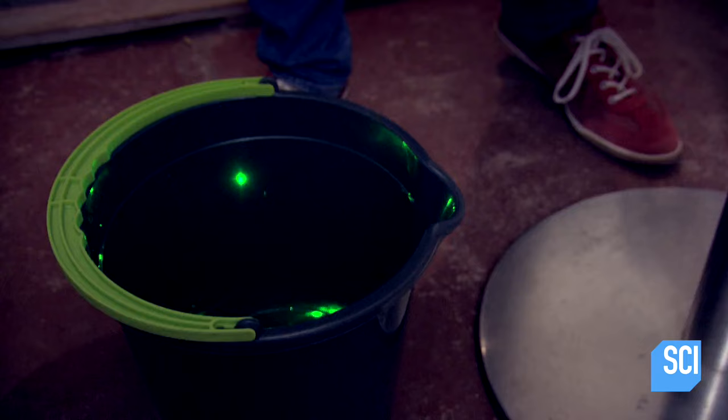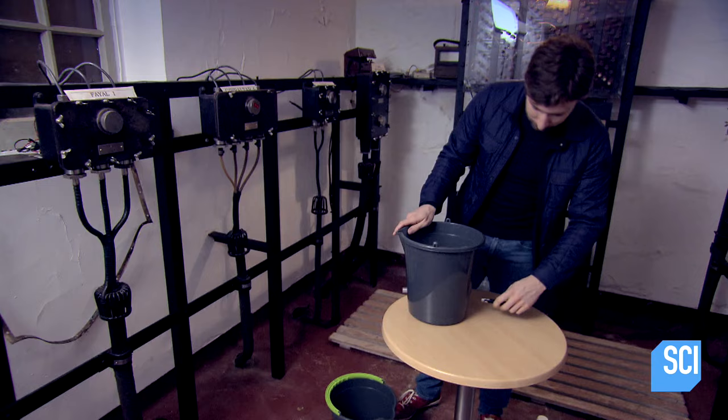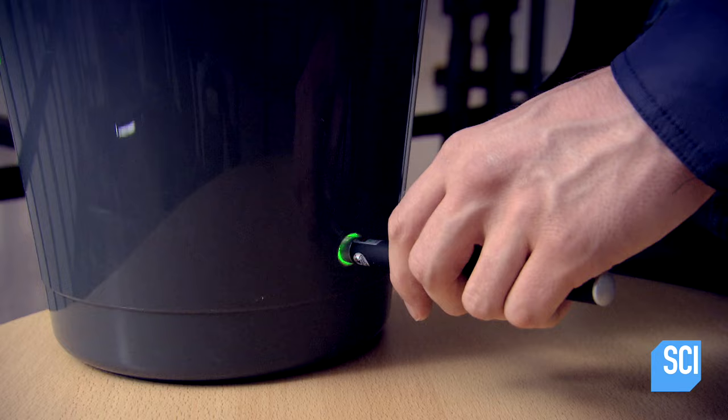So imagine we want to send a light signal — that's this laser pen here — from this bucket down to that bucket on the floor. If we shine the laser through here, you can see a dot comes out on the wall over there, and that is because light travels in straight lines.